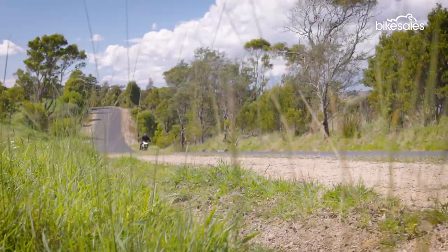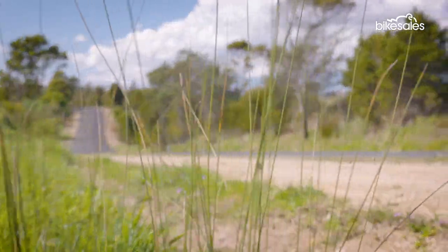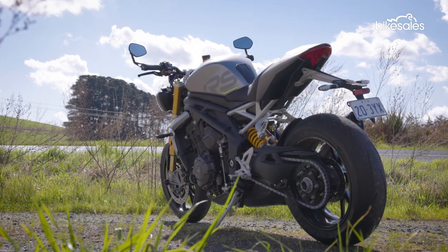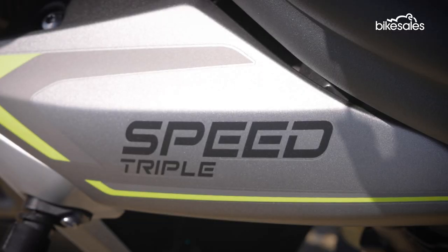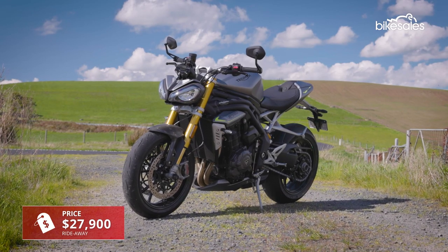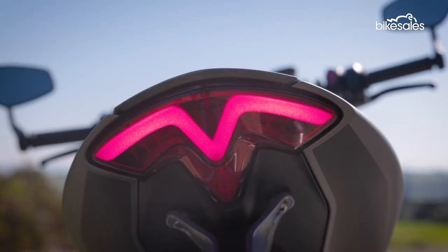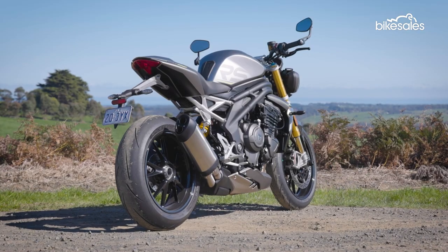When Triumph released the original Speed Triple in the 90s, it helped give birth to the term Street Fighter — a sports-style bike with no fairing and a more aggressive look. Fast forward to 2021 and the new Speed Triple RS maintains that same rebellious Street Fighter style and spirit, but with a modern package that stands up against any other bike in its class.